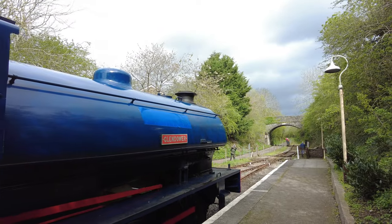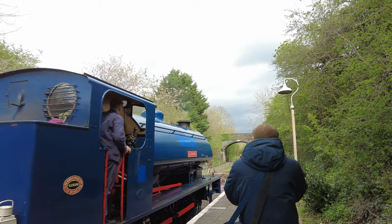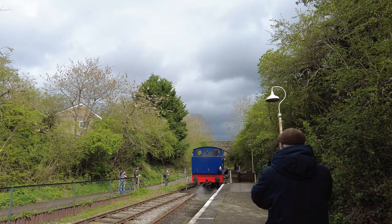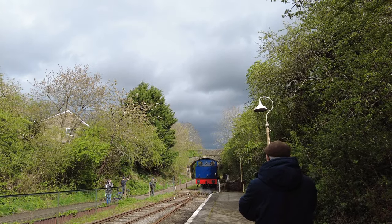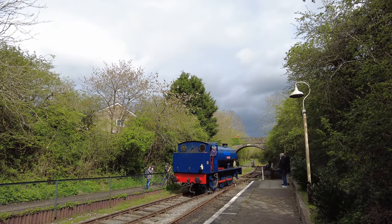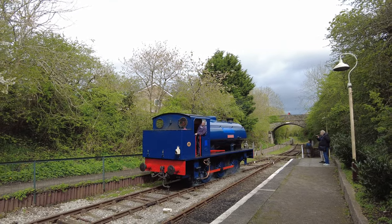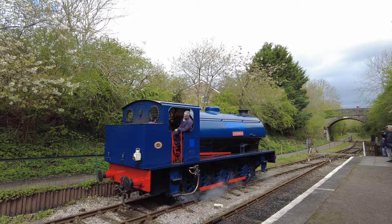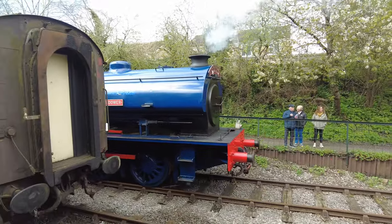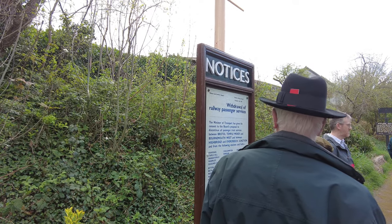We've now arrived at Oldland Common station. We can go and see the train re-coupling at the other end. I've never actually been on this side of the platform before - I've always walked to the other side, it's quite cool. Now we head to the other end to see it re-coupling on the other side. I do love these signs we're going through - all the railway passenger notices, they're quite cool.